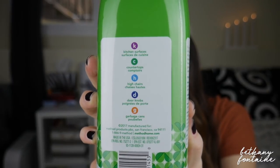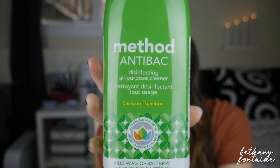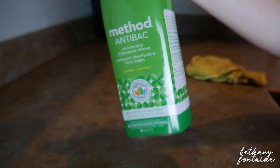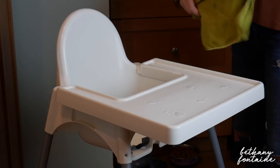The first one I'm going to be talking about is this Method antibacterial all-purpose cleaner. This is really awesome — it has a bamboo smell, it smells really clean and really fresh. I'm not really sure what bamboo smells like but I'm sure it smells like this. It actually kills 99.9% of bacteria, and I usually use this on Brielle's high chair, countertops, and everything like that — just places where it really needs to be sanitized.